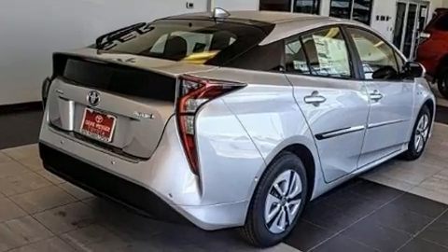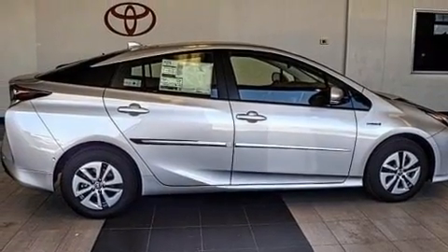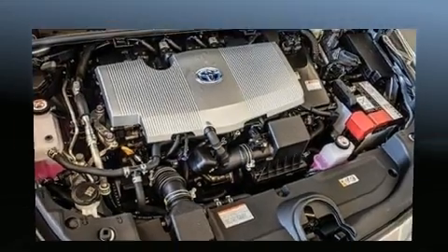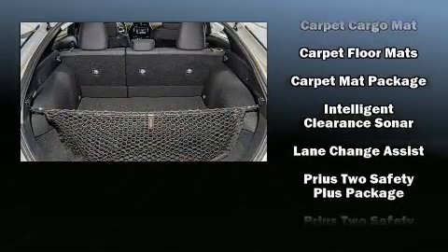Toyota also prioritized safety and security by including front and side impact airbags, traction control, brake assist, and four-wheel disc brakes with ABS. Adaptive cruise control maintains a preset distance behind the car ahead of you, simplifying highway driving and enhancing safety.